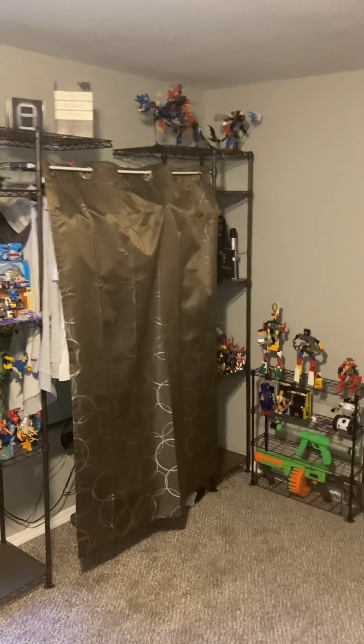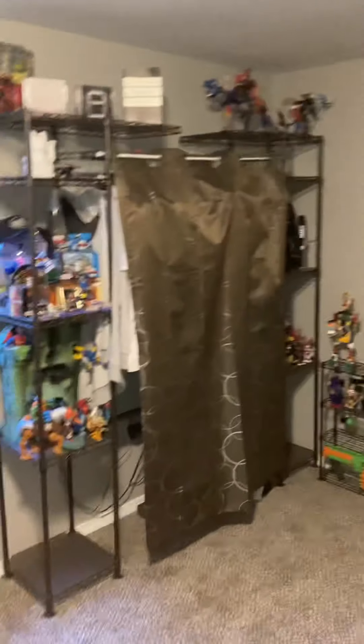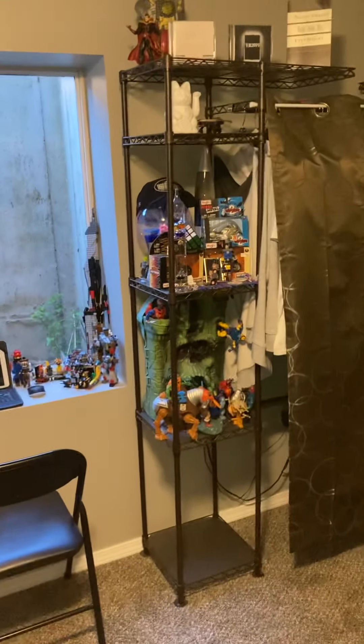Hello there everybody, welcome back to another YouTube video. Today I will be going over my miscellaneous LEGO creations.